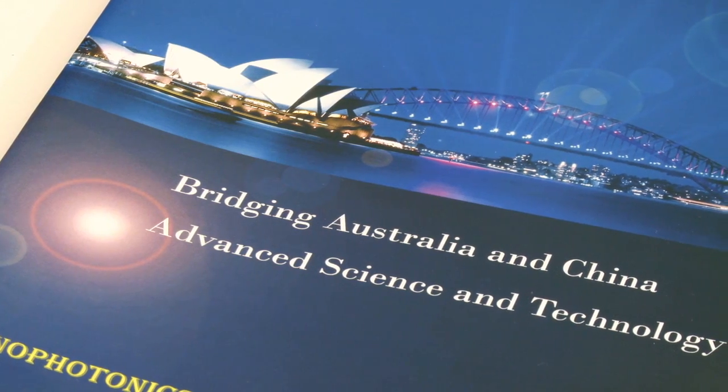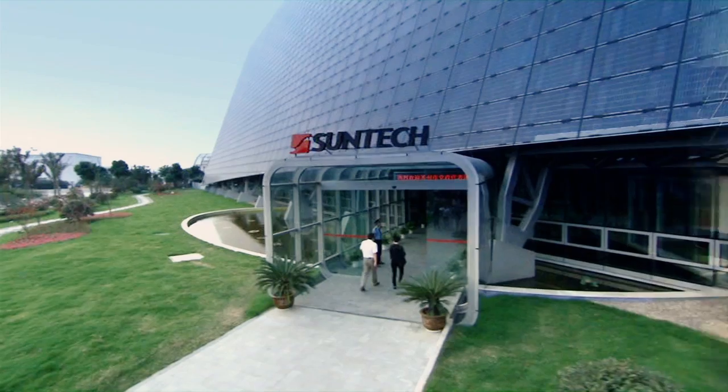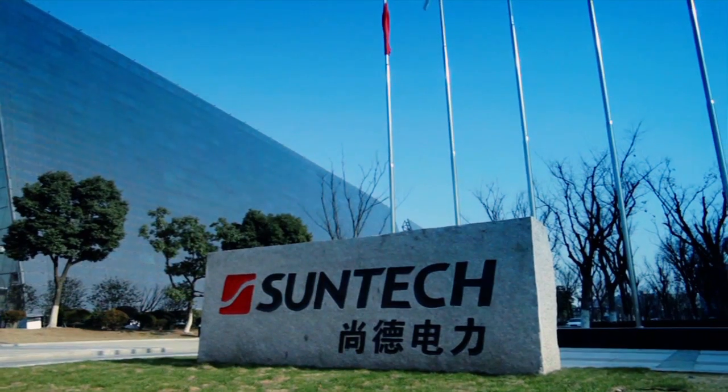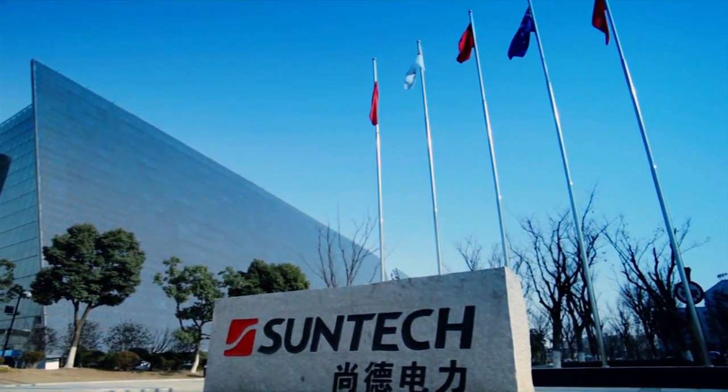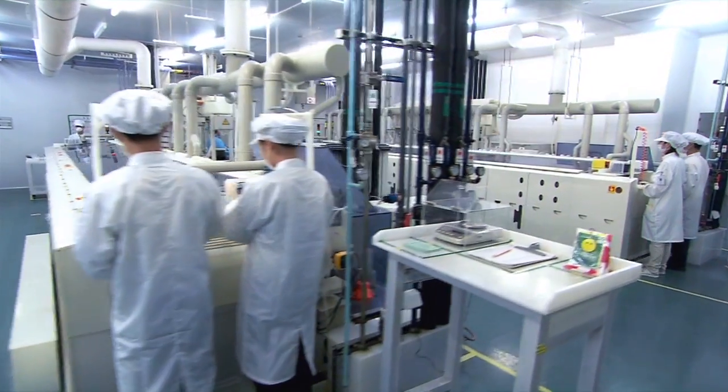In the current race for more efficient solar cells, the Swinburne team is at the forefront. Currently, we are in collaboration with the world's largest solar manufacturer, Suntech. It will take us about three to four years to validate this technology, and a further few years to get to production.